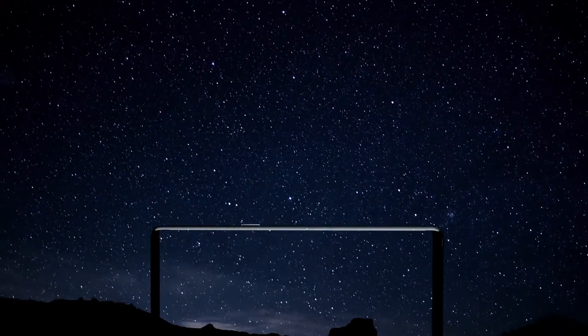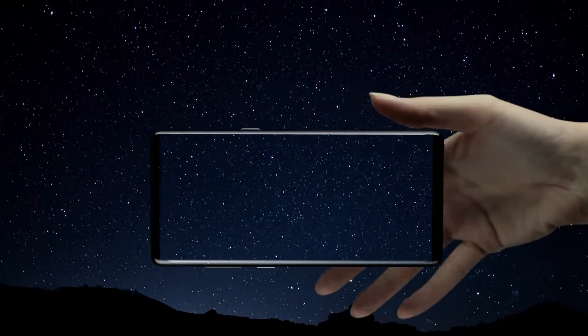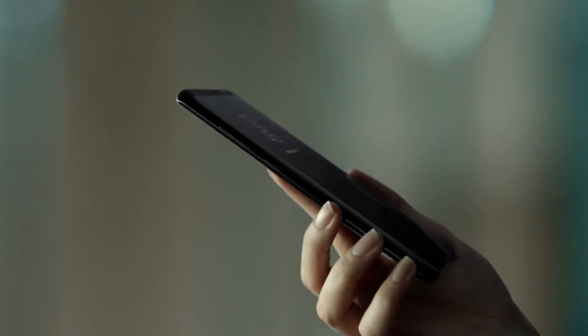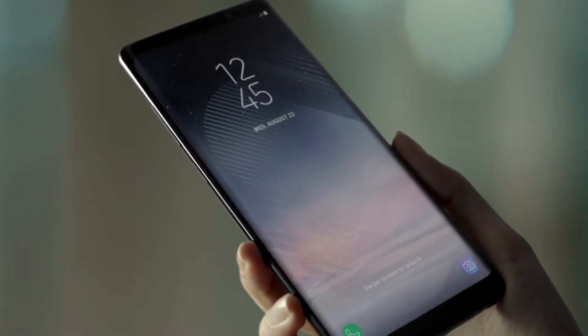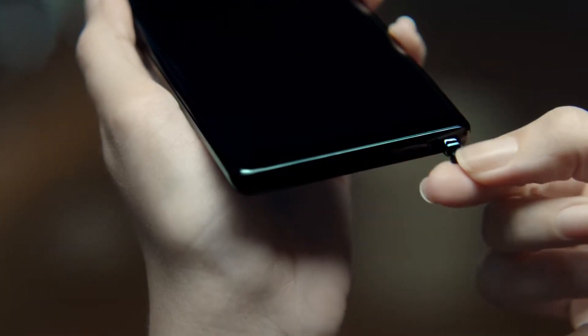The phone that defined big just got bigger. Introducing the new Samsung Galaxy Note 8. Its design has evolved with a bigger Infinity Display, yet it fits perfectly in your hand. It refines your experience and redefines what you can do with a phone.